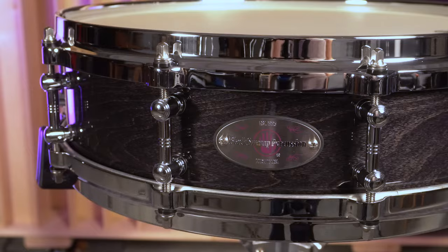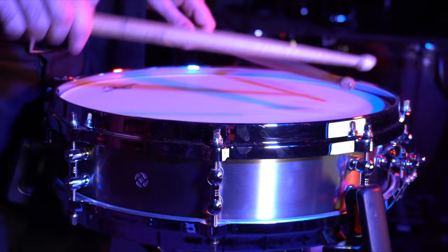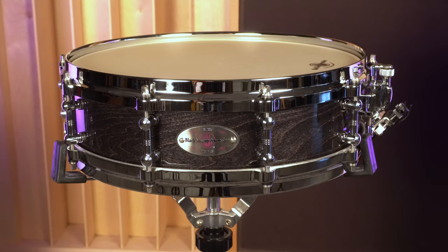Besides standard snare drum sizes, we also manufacture ply maple piccolo models as part of our Mercury series. A great thing about these four and three-and-a-half inch deep drums is they actually play larger than they are. With our seven-ply shells, you don't lose the body or character of the drum at louder dynamics, which can happen with smaller depth instruments. We have Mercury sound samples on our website and YouTube channel — I encourage you to take a peek and hear the difference for yourself.